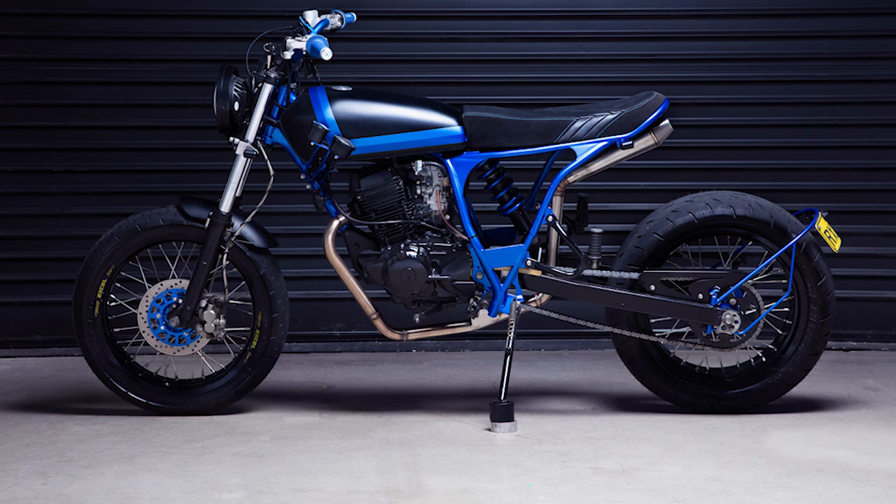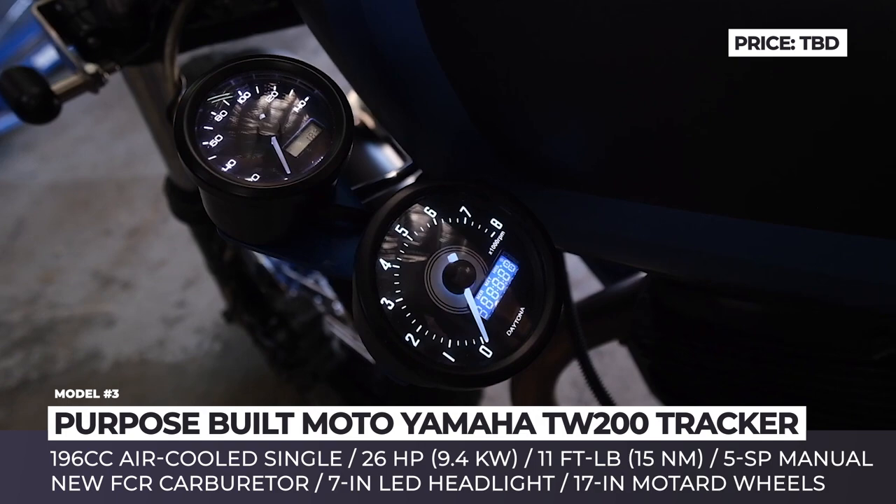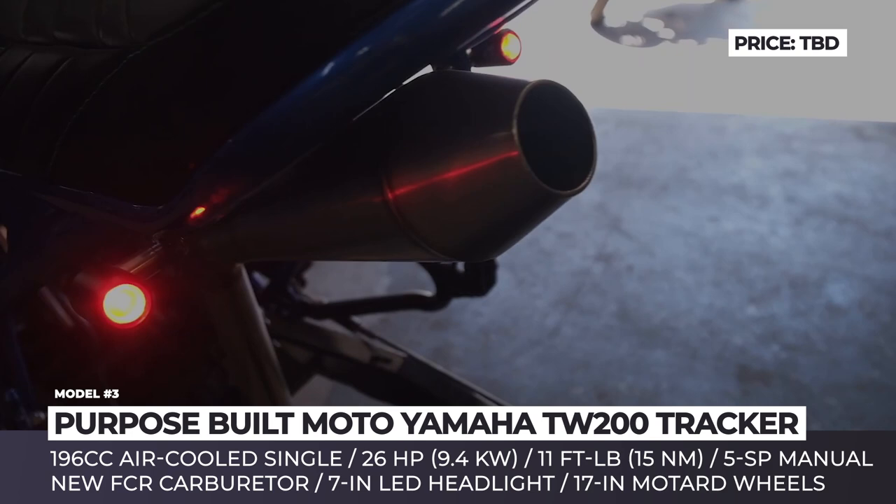TW 200 Tracker by Purpose-built Moto. Deus Customs was the first company to modify this particular Yamaha, but back in the day Californians turned it into a beach runner. When the owner brought it to Purpose-built Moto, the design requirements were updated to a street tracker, so the bike was stripped down to bare bones and fully rebuilt.